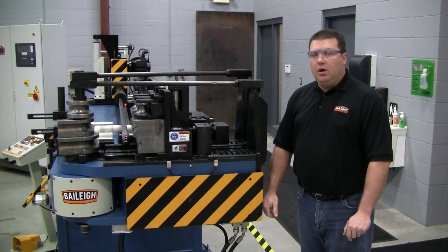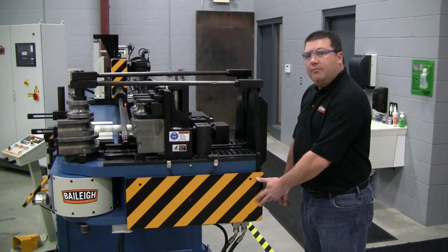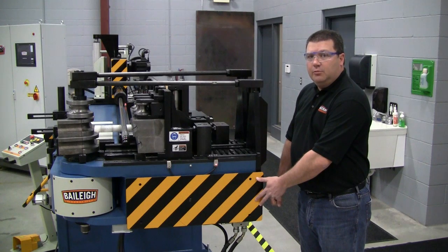To enhance workplace safety, all Bailey Mandrel Benders feature remote emergency stops and standard bump pads. Options such as safety mats are also available.